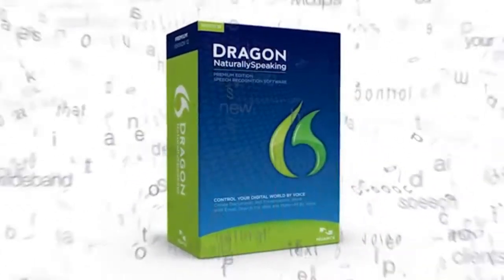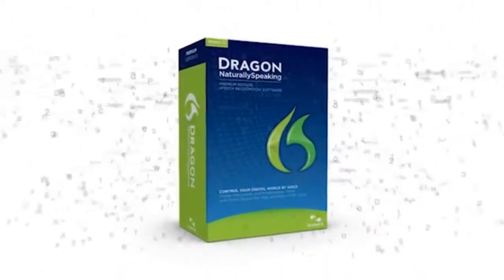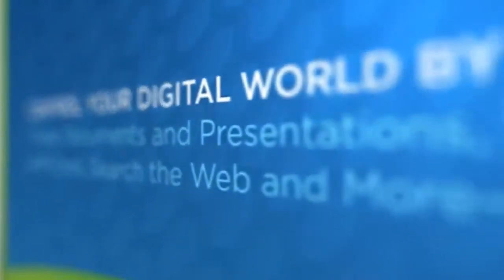There are over 100 new features and innovations in this release, so if you're an experienced user like me or if you're new to Dragon, you'll be completely blown away by Dragon 12.